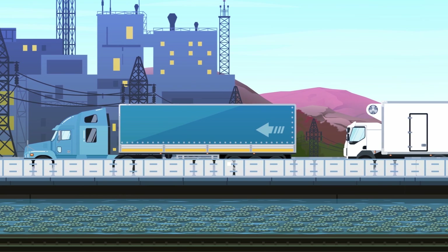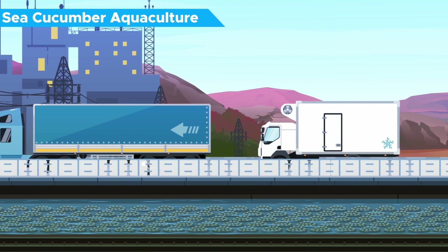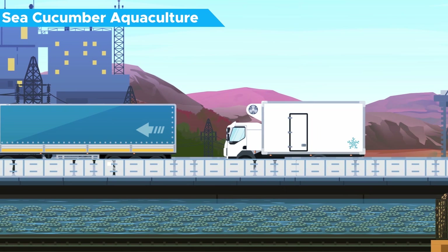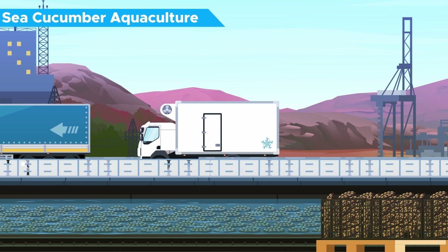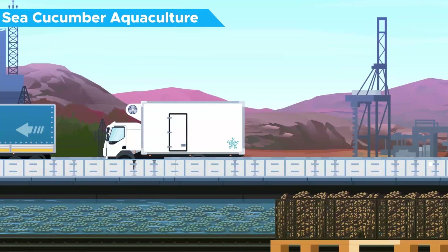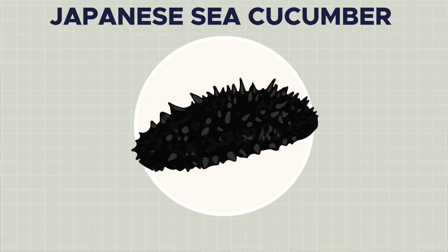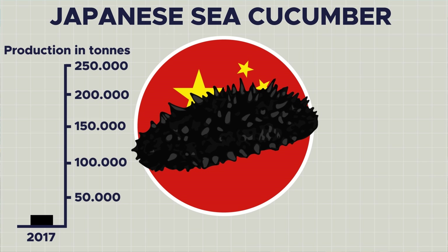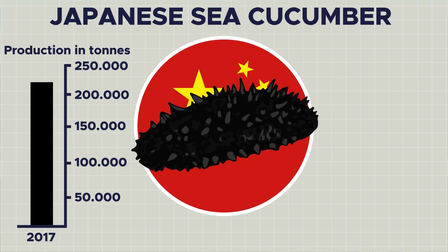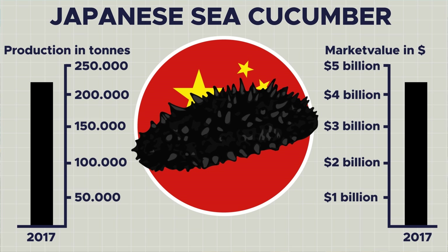Because of ever-increasing demand over the past few decades, particularly in China, substantial numbers of sea cucumbers are now bred and cultured artificially in seawater ponds and sea ranches. Depending on the region, it takes between 2 to 6 years for an individual to grow into marketable size. The Japanese sea cucumber is the most important and valuable commercial species, and China is by far its biggest producer. In 2017, their total production amounted to 200,000 tons, making sea cucumber farming a multi-billion dollar industry for the country.